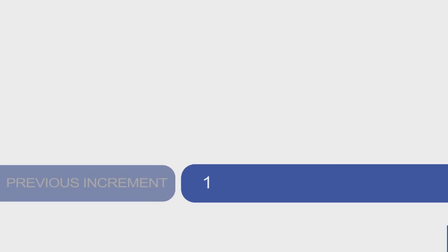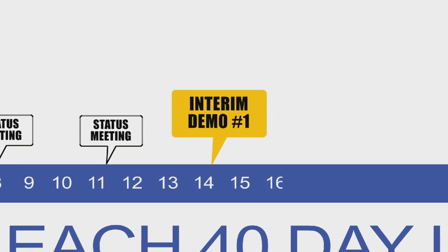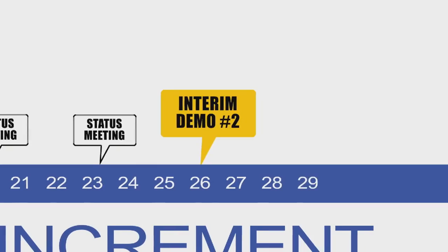At the end of that planning meeting, we hold two weekly status meetings every week, and then go to interim builds in weeks three and five. We actually get to see what the systems are doing and how they're coming.